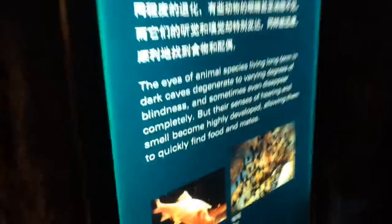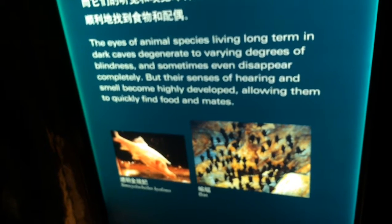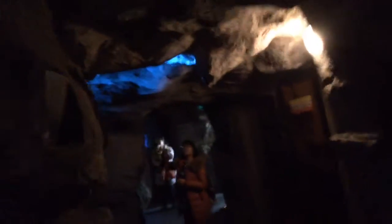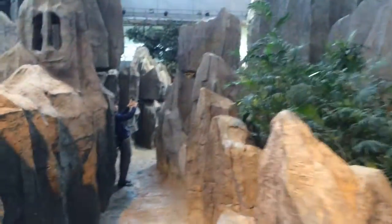Now we're going into the bat cave. Lots of cool creatures in caves — they lose their eyes most of the time, and a lot of times they lose their pigmentation because there's no need for it in the dark. So they look like blind albinos, or albinos with no eyes. I guess you're really blind if you don't even have eyes — if you lack vision and eyes altogether.